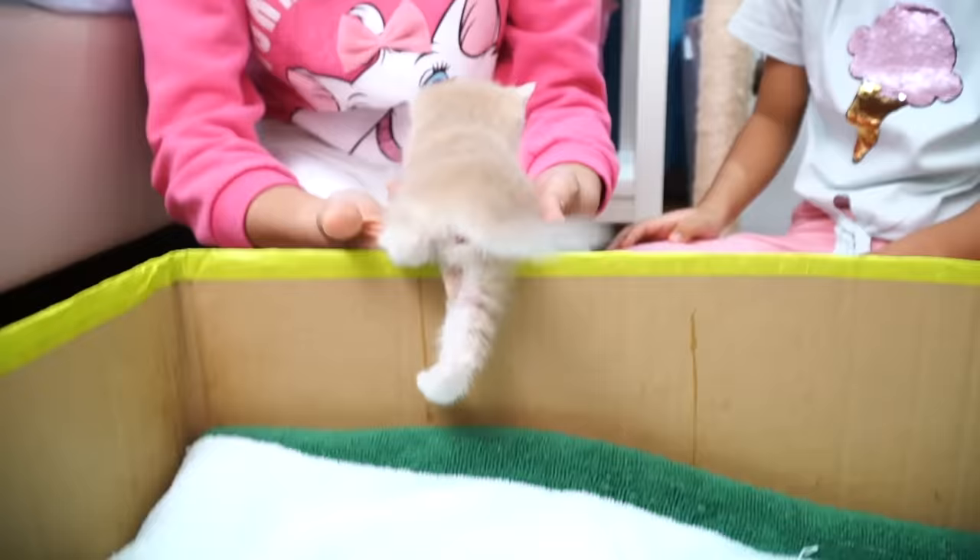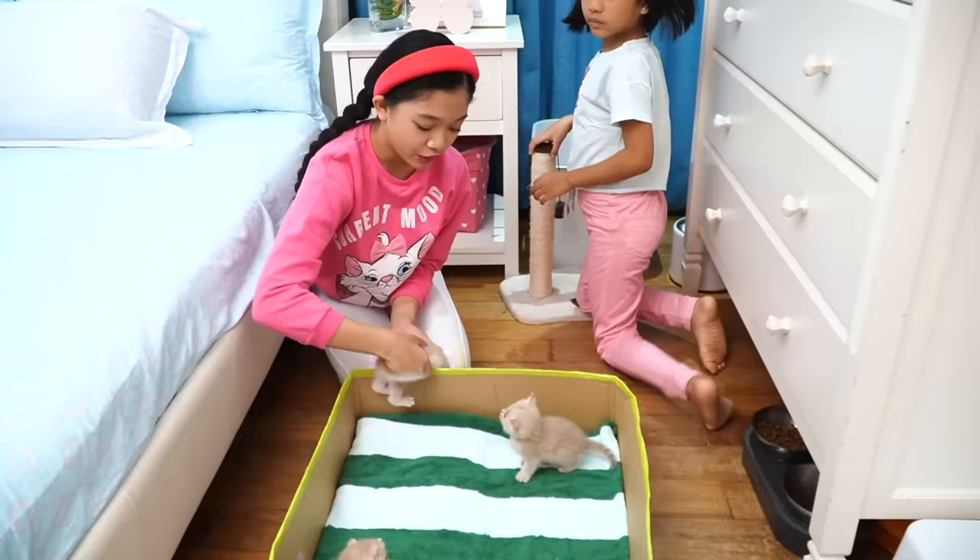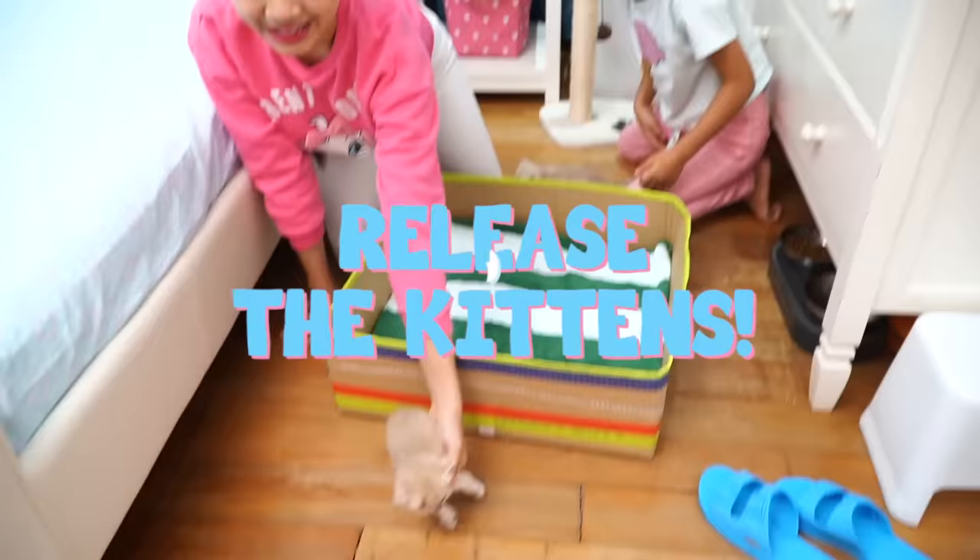You see, you guys, they keep jumping out of the box! So we better transfer the blanket to the next bin now so that they can be cozy there and start laying down in the bin! Alright, Rachel! I'm going to release the kittens! And then you get the blanket! Release the kittens!